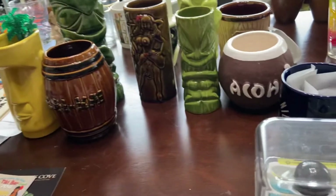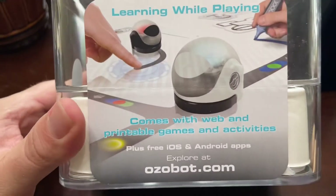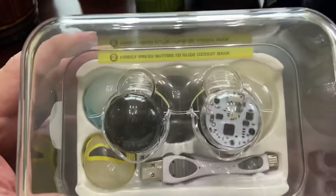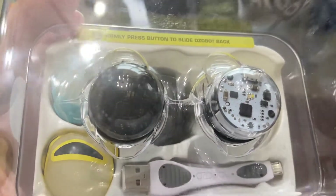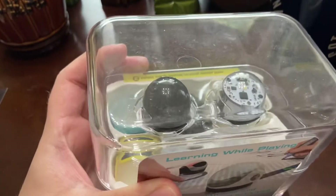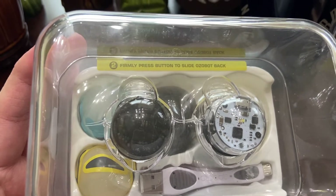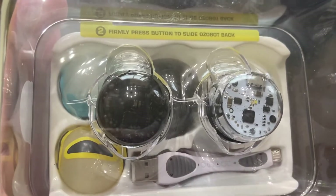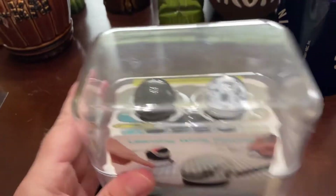I want to show this — at school we had professional development on Friday and they had door prizes. One of the teachers gave me this. It's called Ozobot — it's a STEM toy, Science Technology Engineering Math. I looked it up and new ones are selling for $100. I guess they got rid of it because they don't need it anymore. I want to test it out this summer — you draw stuff and it follows. I can at least sell it.